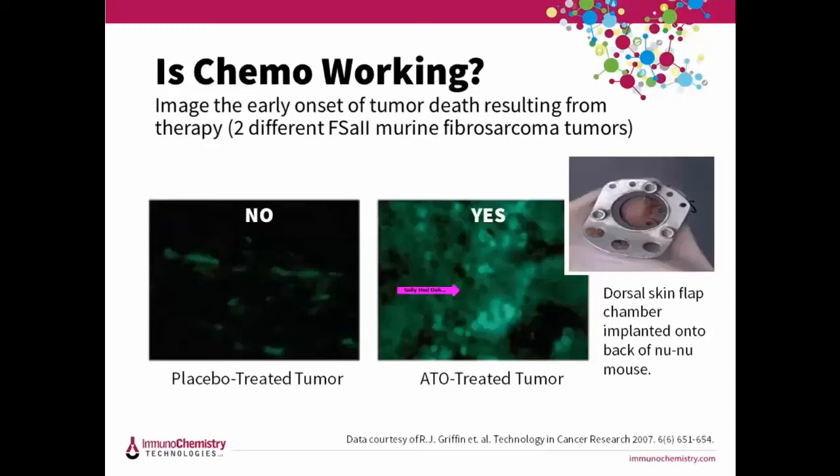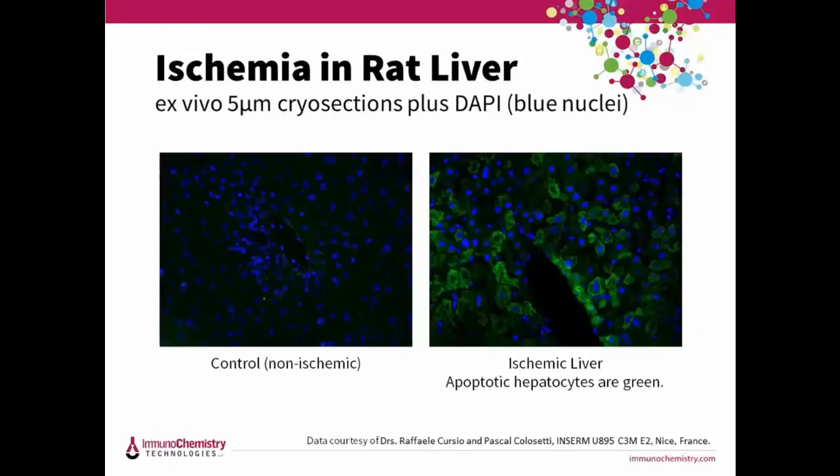Once optimized for a clinical setting, FLEVO could be used to determine if chemotherapy is working in human patients. Here we're looking at ischemia in the liver. Segmented normothermic ischemia of the liver was induced for two hours, and then six hours post-reperfusion, FAM FLEVO was injected into the portal veins of the rats and circulated for only 10 minutes. They prepared 5-micron cryosections and counterstained the nuclei in blue with DAPI. A bright green signal from FAM FLEVO is clearly seen in hepatocytes containing active caspases in the ischemic condition on the right compared to the control on the left.